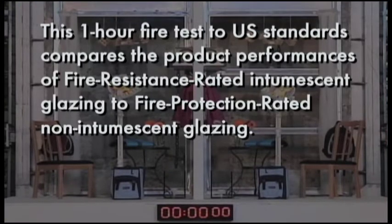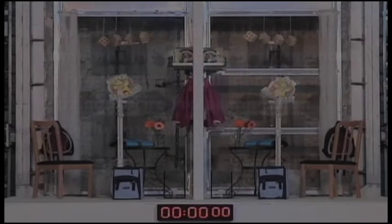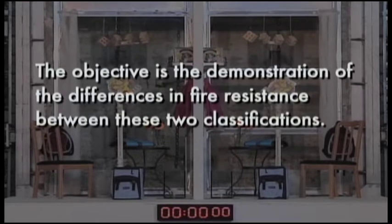This one-hour fire test to U.S. standards compares the product performances of fire-resistance rated intumescent glazing to fire protection rated non-intumescent glazing. The objective is the demonstration of the differences in fire resistance between these two classifications.